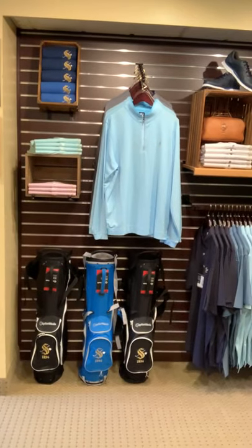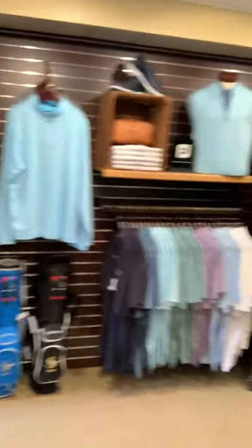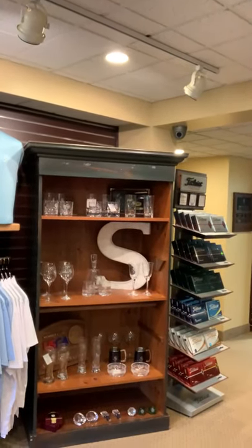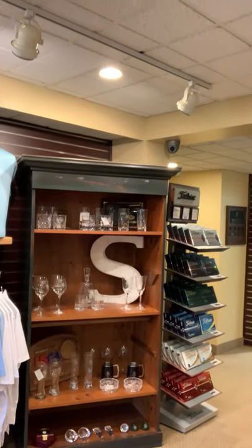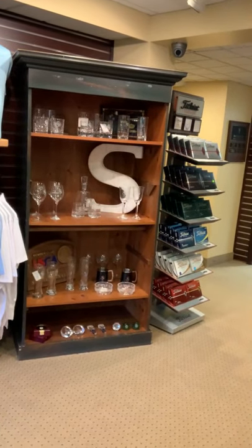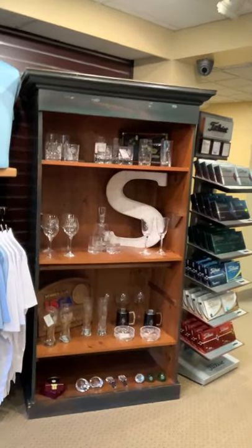Some brand new TaylorMade golf bags are here at the golf shop. And for the beverage drinkers in your family, we've got Sterling Cut Glass — nice wine glass options, some decanters, as well as some rocks glasses for the beer drinkers and beverage drinkers in your family.